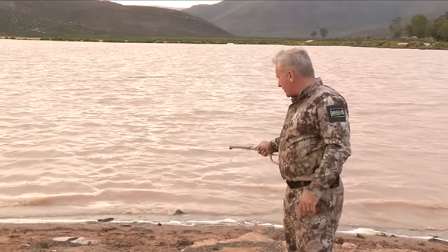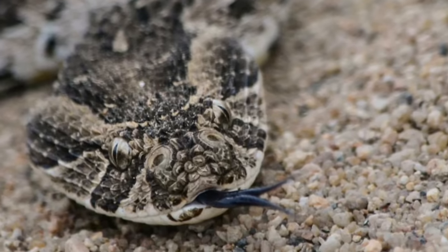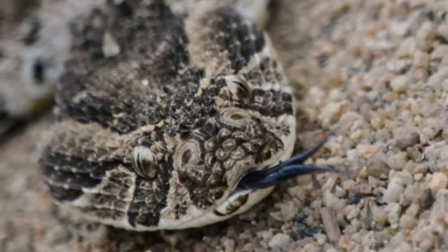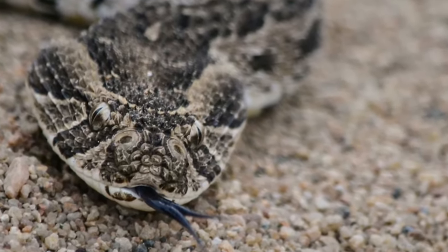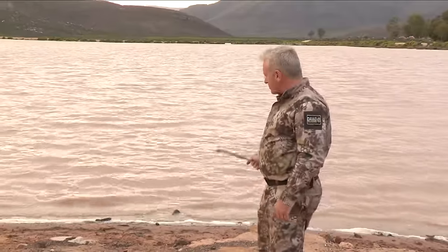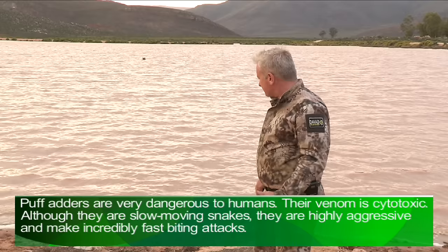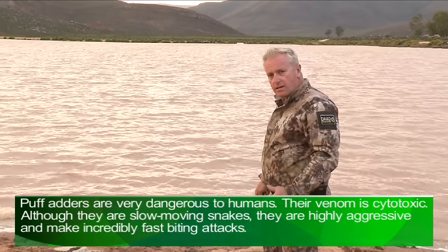As we were driving along, we spotted a puff adder, which is fairly common in the Western Cape. It's one of the most poisonous snakes around. It's got a cytotoxic poison which, if you're bitten, can end up destroying a lot of cells.